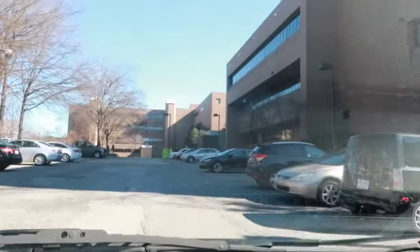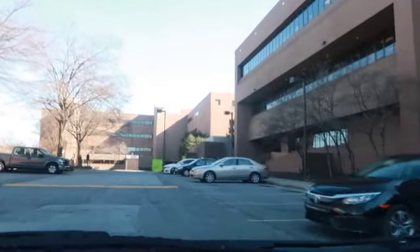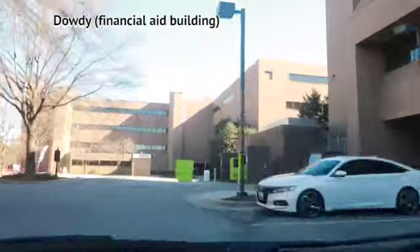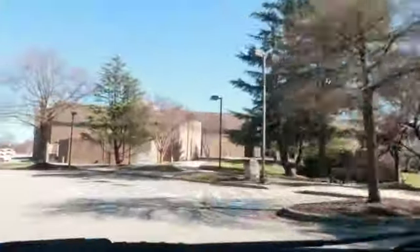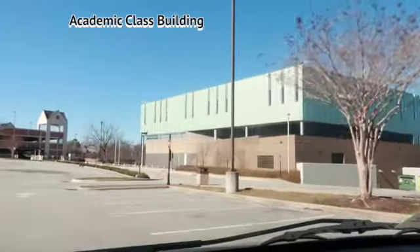The library is right here to the right of us. If we go forward, you'll see cash points — and this is usually the door that I enter when I go to financial aid. The library right here is ACB.